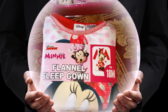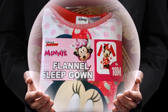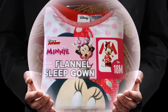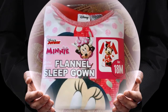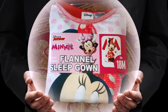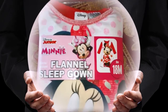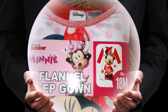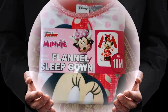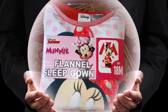So during the Black Friday sale, which really was on Thanksgiving, and I don't shop on Thanksgiving, I did go out Friday morning before I went to work. And I was very lucky that they still had some of the Disney nightgowns for the babies. So I picked up this really cute little Minnie Mouse flannel nightgown for my little girl over here, Christmas.